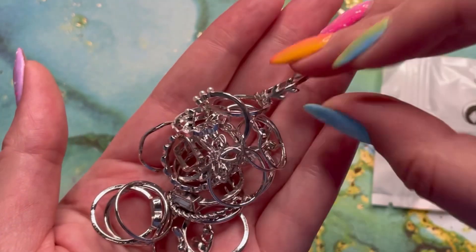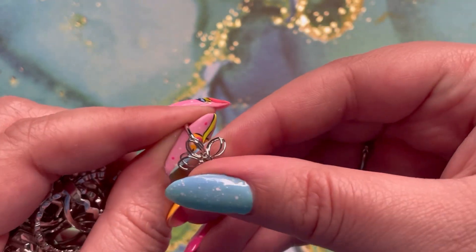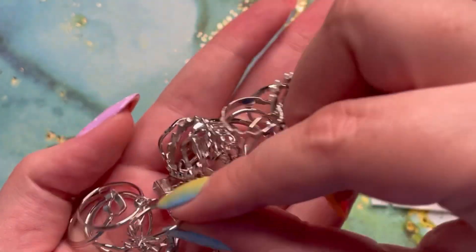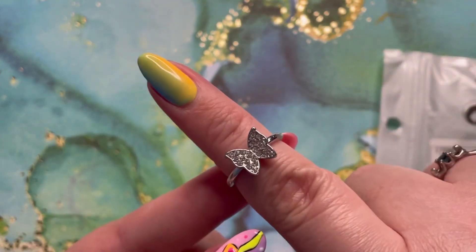I was just quickly showing you as I was unboxing this — I put on Twilight. I was feeling nostalgic. I read all the books when I was in high school, and it just gives me the feel. So I had to put it on.